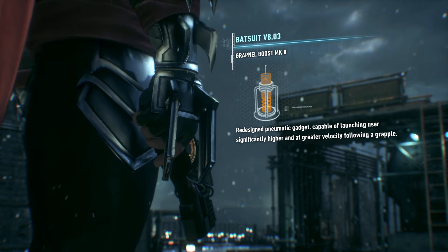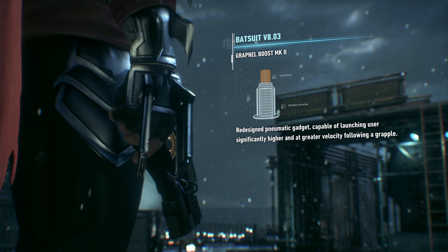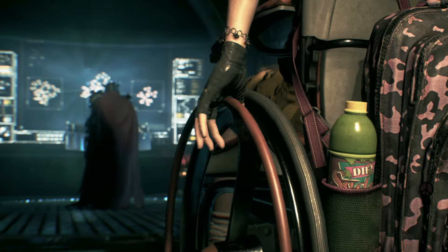Speaking of which, the new Grapnel launcher will pull you skyward just as fast. Don't worry, Mr. Wayne. That suit can take the Gs. Do I come in the Batcave, start messing with all your stuff?